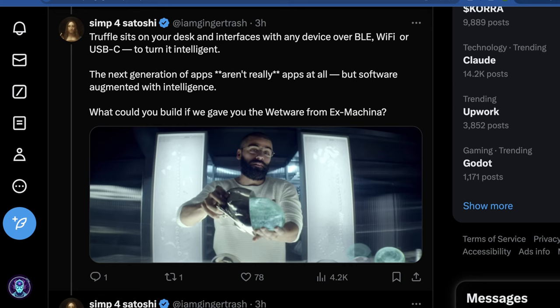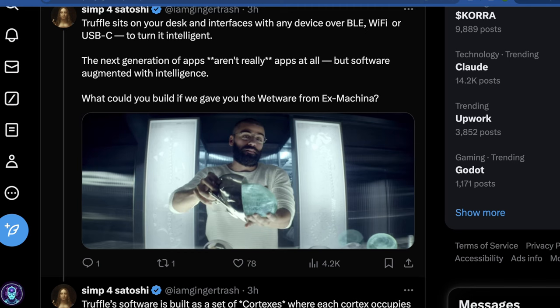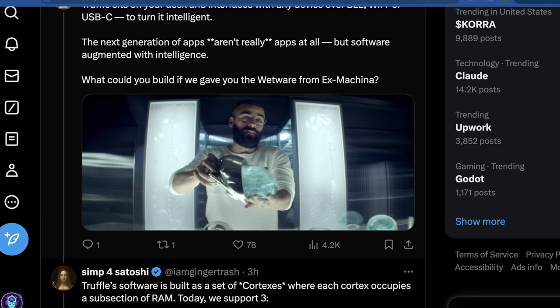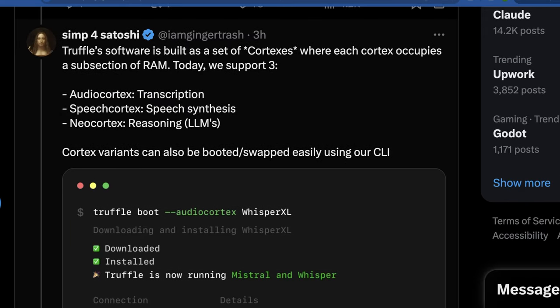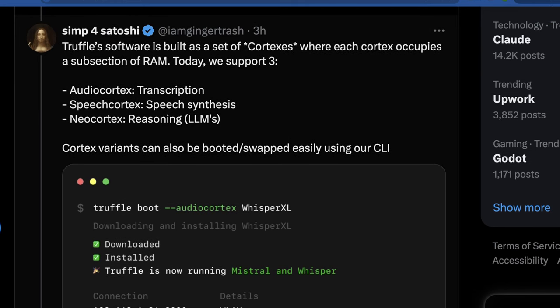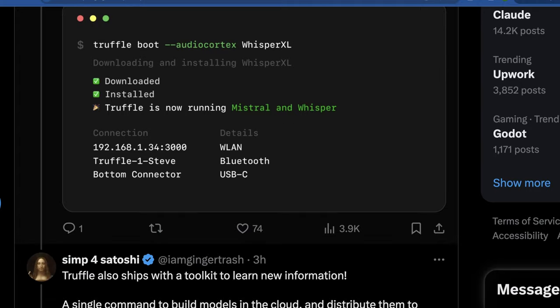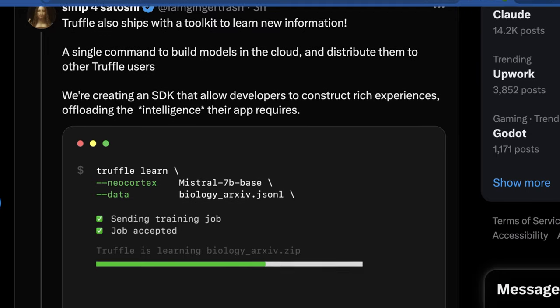So what does the Truffle look like? Truffle just sits on your desk. In theory you could power it over USB-C, and if you connect to it with Bluetooth Low Energy, Wi-Fi, or USB-C, you can interface with it. They modeled this, in theory, over the brain prop from the wetware in Ex Machina, the movie. Truffle software is built as a set of cortexes, where each cortex occupies a subsection of RAM. Right now there are three: the audio cortex for transcription, the speech cortex for speech synthesis, and the neocortex for running LLMs. The cortex variants can be booted or swapped easily using their command-line interface. They also ship it with a toolkit to learn new information, and a single command to build models in the cloud and distribute them to other Truffle users.